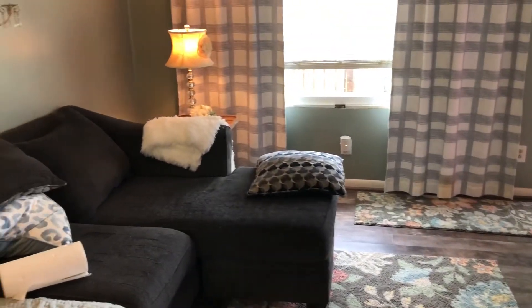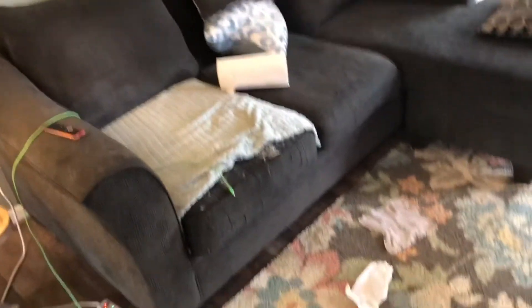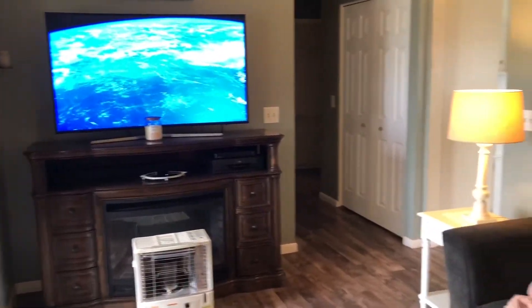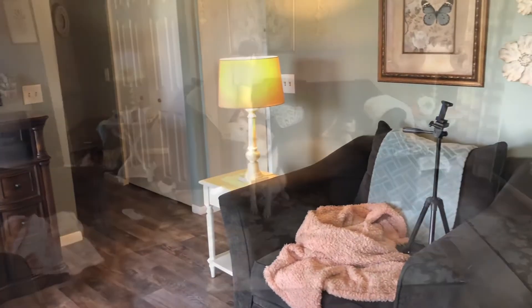Hey, how's everybody doing today? Thank you for stopping by. Today we're gonna clean up this messy dusty living room. It is very rainy outside today — dark and overcast — so we're stuck in the house.